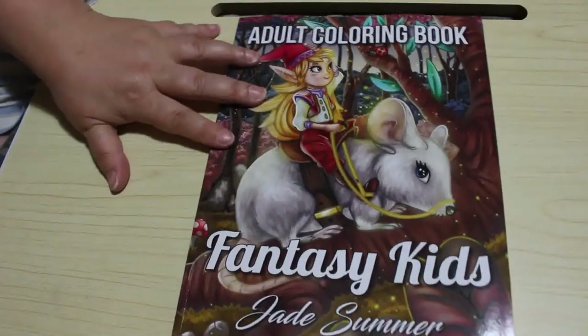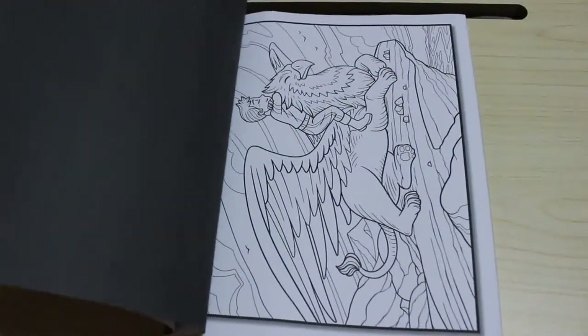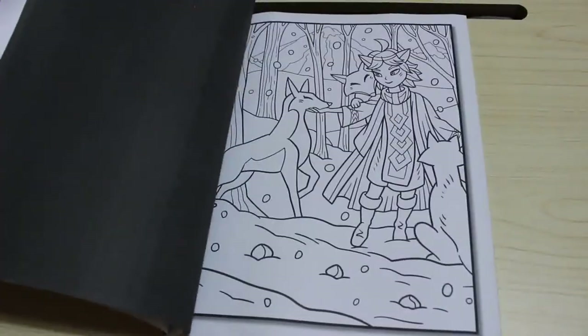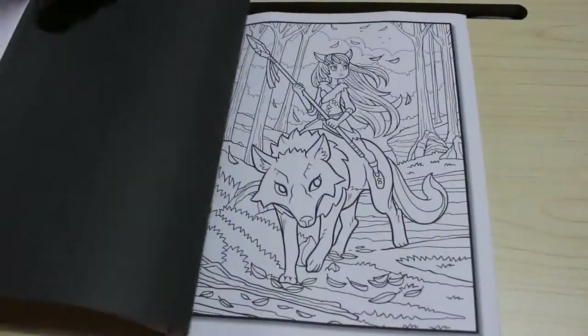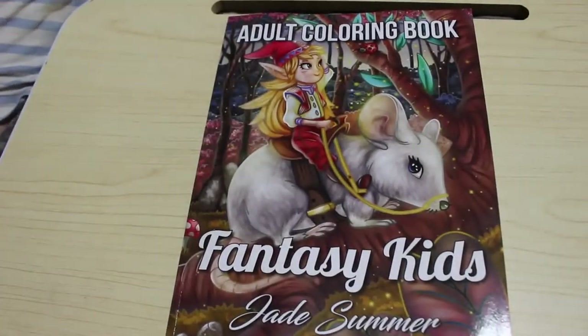I've been buying a few of the older ones. I also got Fantasy Kids, which I quite like. If you want to see me colour in it, let me know. I'm trying to get a few of the older ones, especially when they have a week where they don't put one out — which is why I ordered a couple.